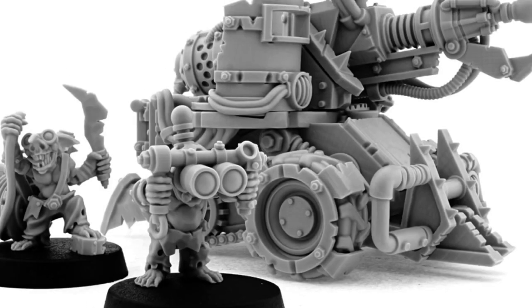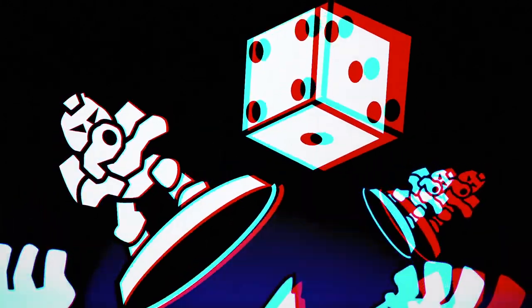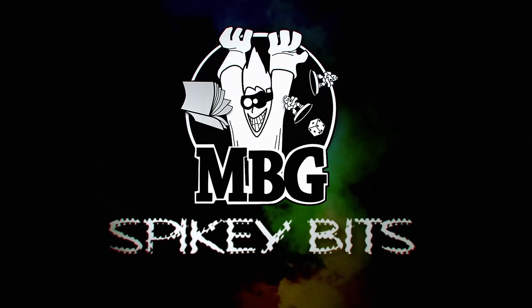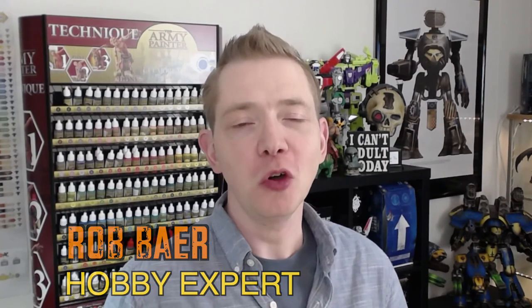Feast your peepers on these new orcs. Spiky Bits. Welcome back, Hobby Maniacs. I'm Rob Baer from spikybits.com, and we are back with some dope Wargame Exclusive miniatures.